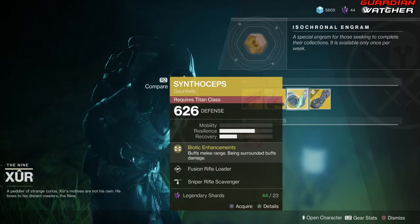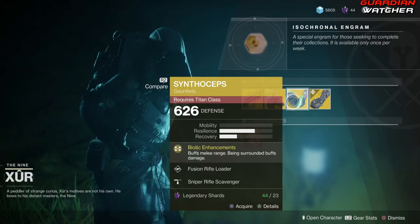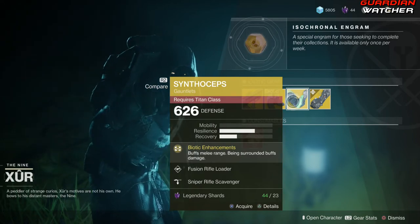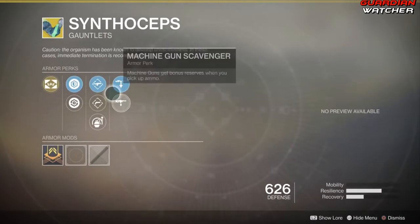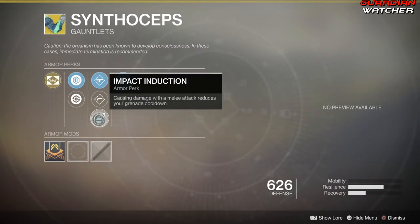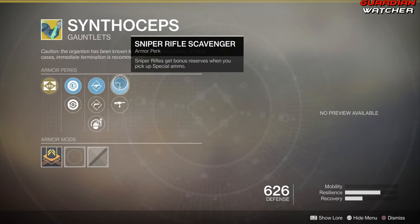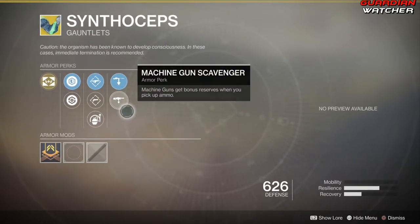Next we have the Synthoceps for the Titan. The perk on this is Biotic Enhancements, which buffs melee range, and being surrounded buffs damage. Then we have Fusion Rifle Loader, Hand Cannon Loader, Impact Induction, Sniper Rifle Scavenger, as well as Machine Gun Scavenger. And there are no ornaments for this.